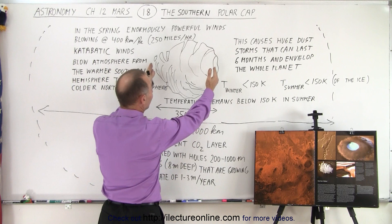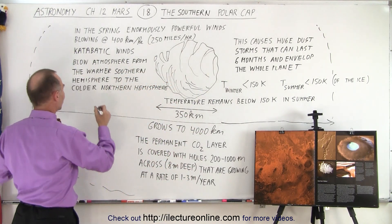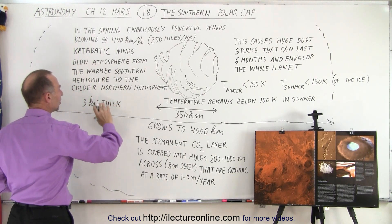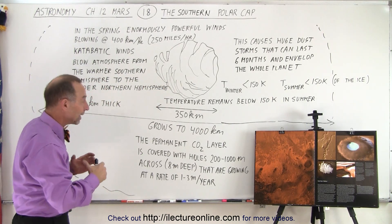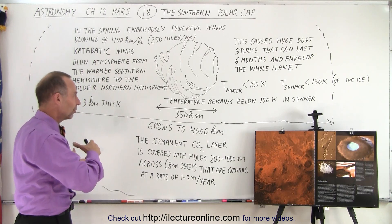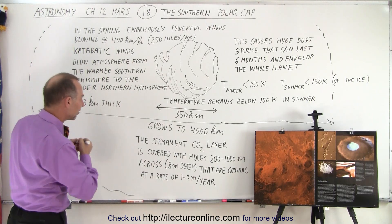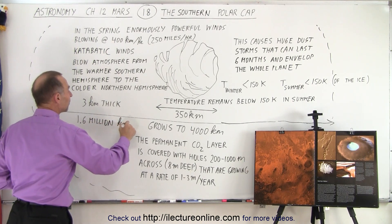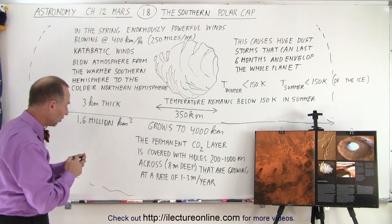It's only about 350 kilometers across but about three kilometers thick, so the average thickness is much greater at the southern hemisphere compared to the northern hemisphere polar cap. The ice contained within the polar cap is about the same for the northern cap as it is for the southern cap — about 1.6 million cubic kilometers.